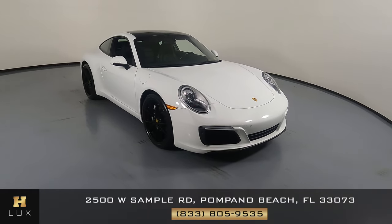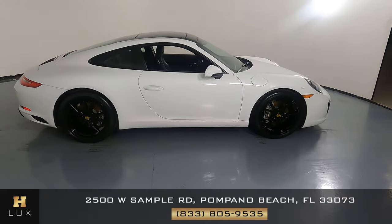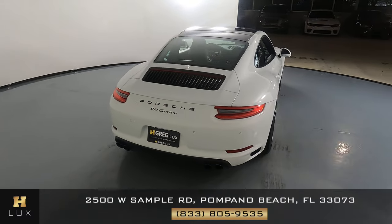Here we have a 2018 Porsche 911 Carrera. This car came with a clean Carfax. In this video, I'll be showing you any dents, scratches, or any wear and tear on the car to the best of our knowledge.